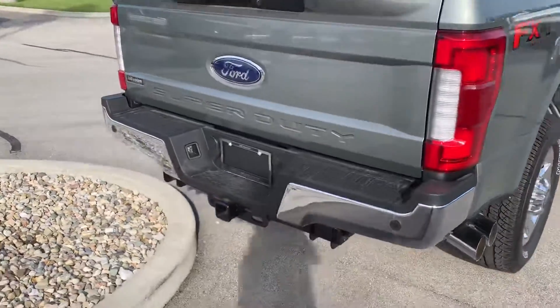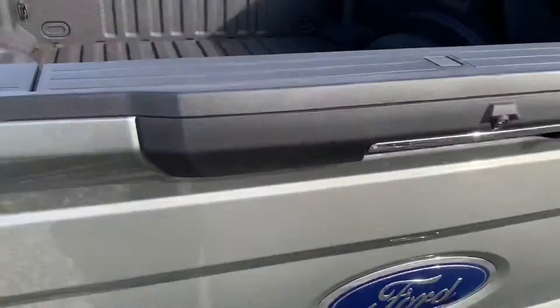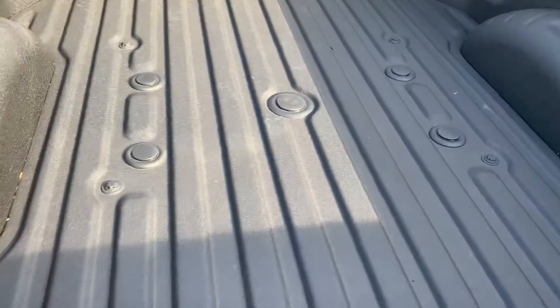It has the FX4 off-road package. It's got a backup camera and backup sensors. It's got the Ford Sprint bed liner, 5th wheel prep package, and bed lighting.